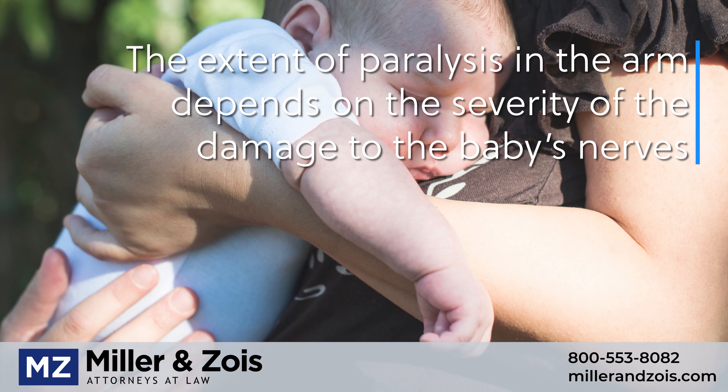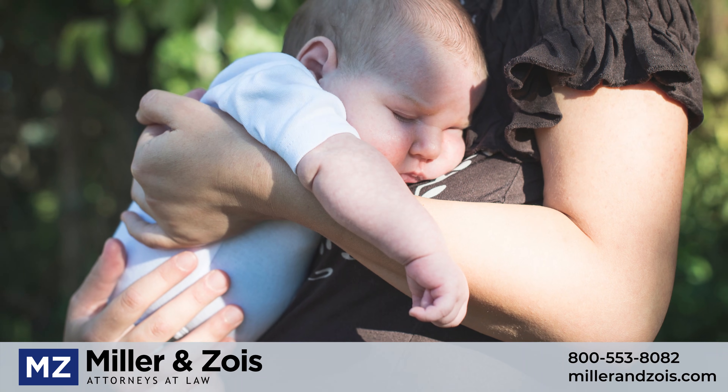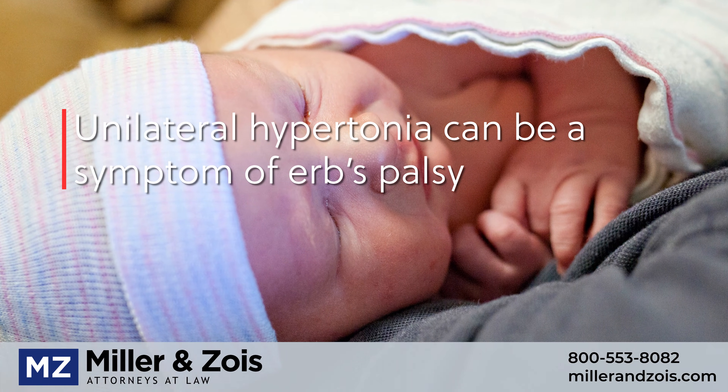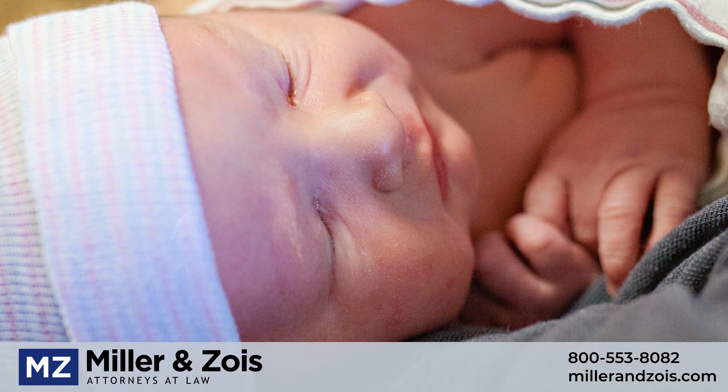Babies with Erb's palsy have total or partial paralysis of the affected arm, and will often display abnormal muscle stiffness or rigidity in the arm or shoulder area. If one arm appears stiff and limp while the other arm appears normal, this can be a hallmark indication of Erb's palsy.